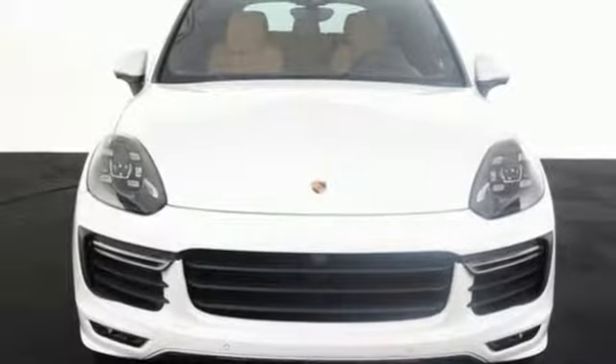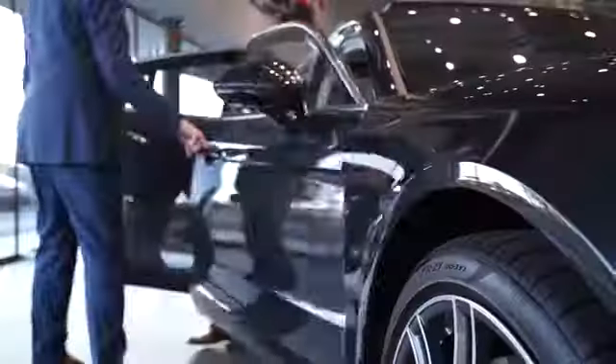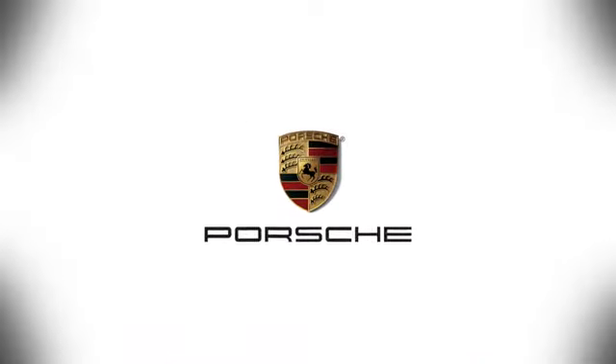Come see us today. At Porsche Atlanta Perimeter, we prove that buying a car can be a world-class experience. Contact Porsche Atlanta Perimeter today. We're conveniently located inside I-285 on Peachtree Blvd.